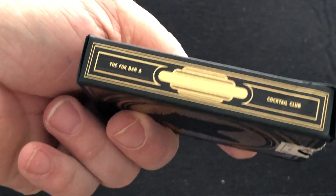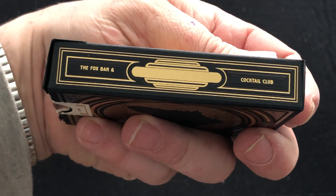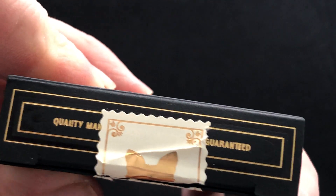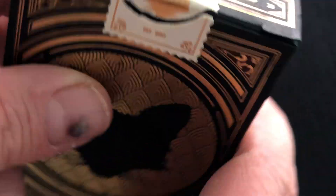And the Fox logo. It says the Fox Bar and Cocktail Club on the sides, with some kind of artwork in the center. And then quality made, something guaranteed on top.